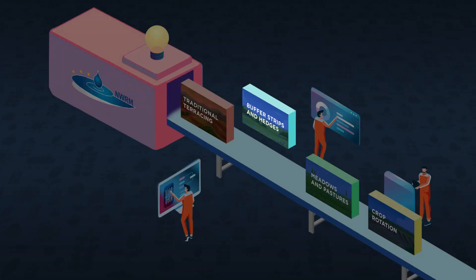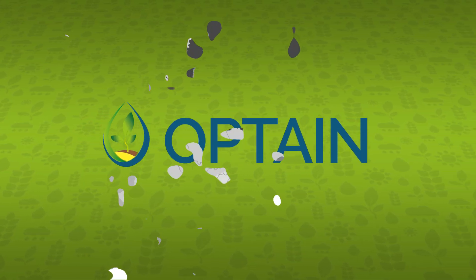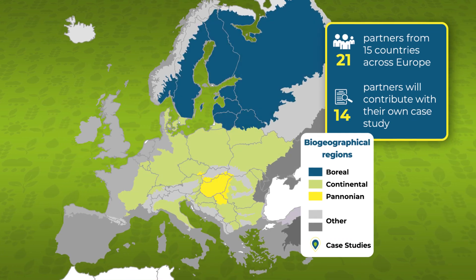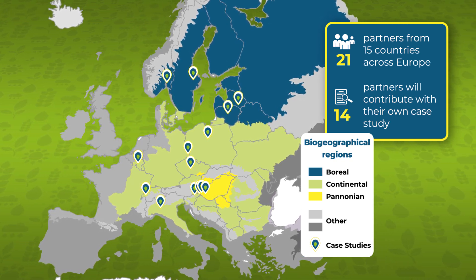There are some issues left, though. For example, which measures to choose and how to properly implement them. Optane is an EU-funded project that comprises 21 experienced partner organizations and support from local stakeholders spread across 14 agricultural catchments across boreal, continental, and Pannonian regions of Europe.